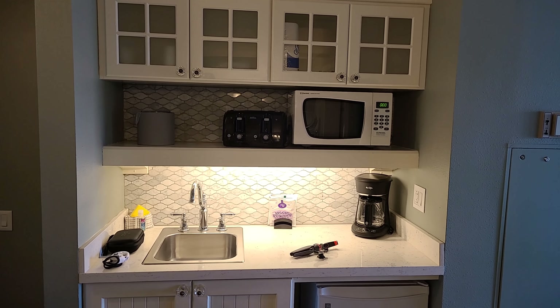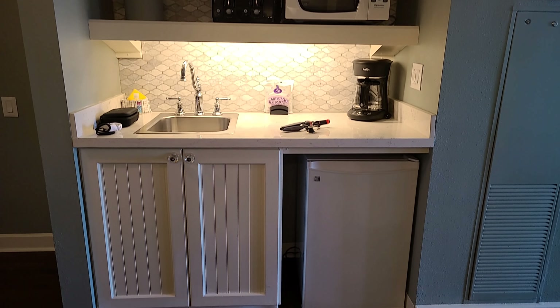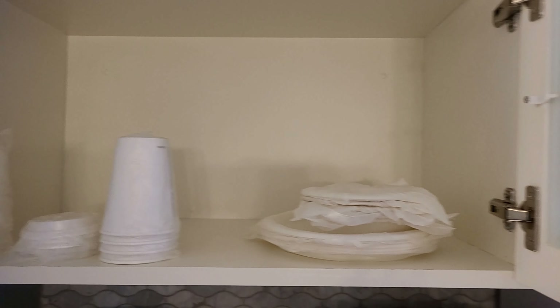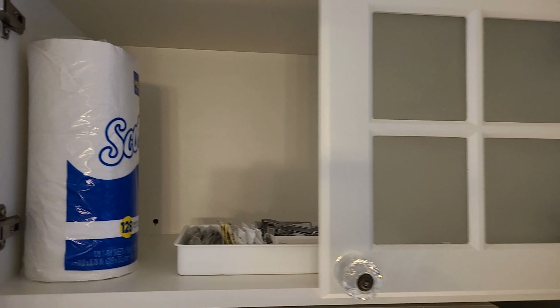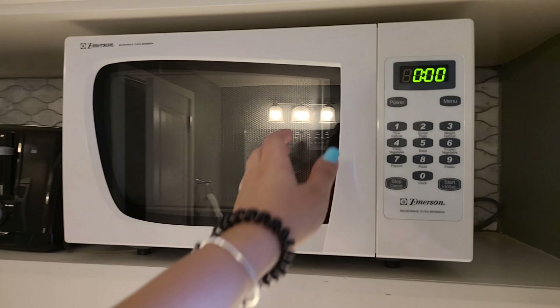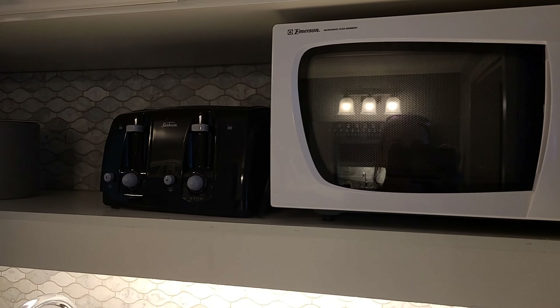Let's take a look at the kitchenette area. This is a rather large kitchenette — we've seen smaller. Looks really nice. Up here we have our cabinets with individually wrapped plates, bowls, cups, and lids. On this side there are extra paper towels as well as some necessities you'd need — wine, bottle opener, and so on. We also have a microwave, which looks smaller but is actually pretty good size, pretty deep, and nice and clean.